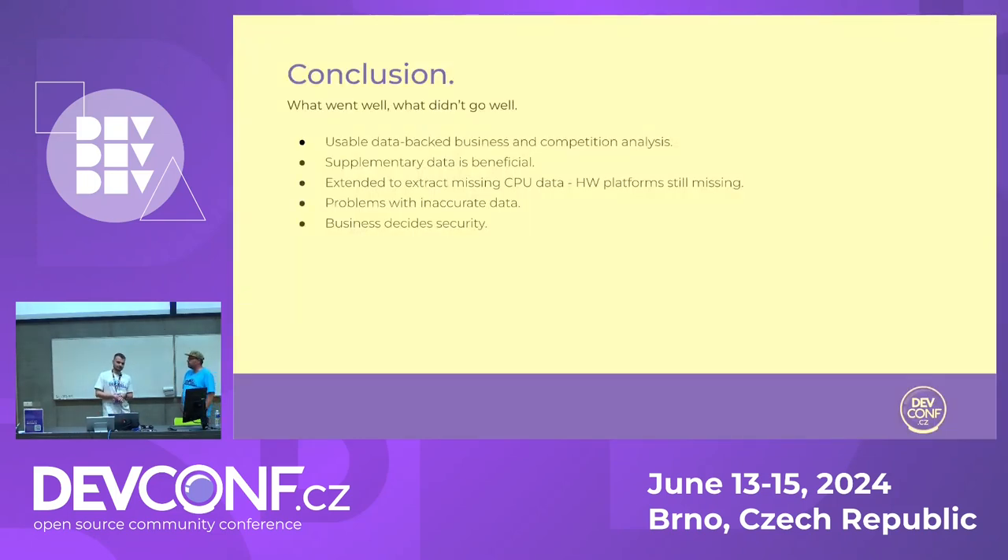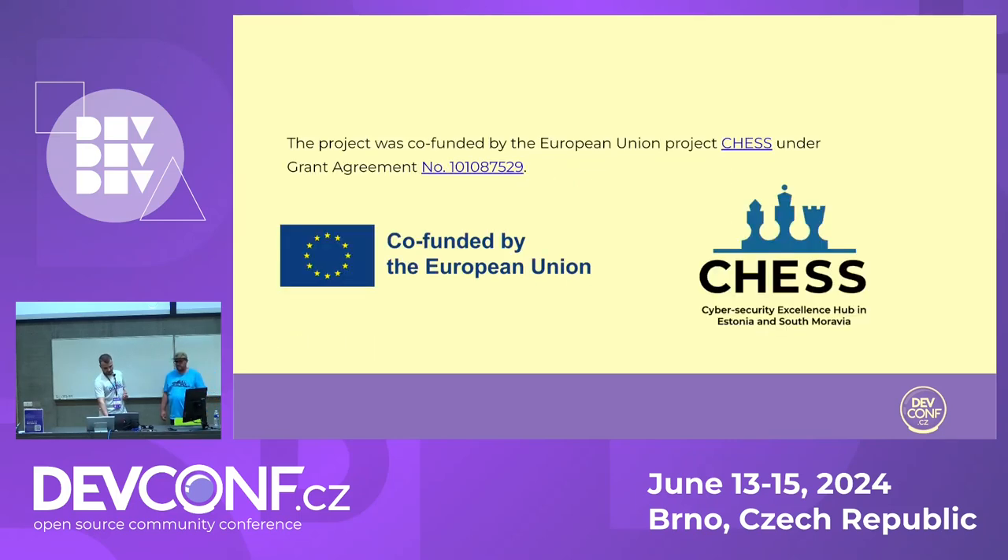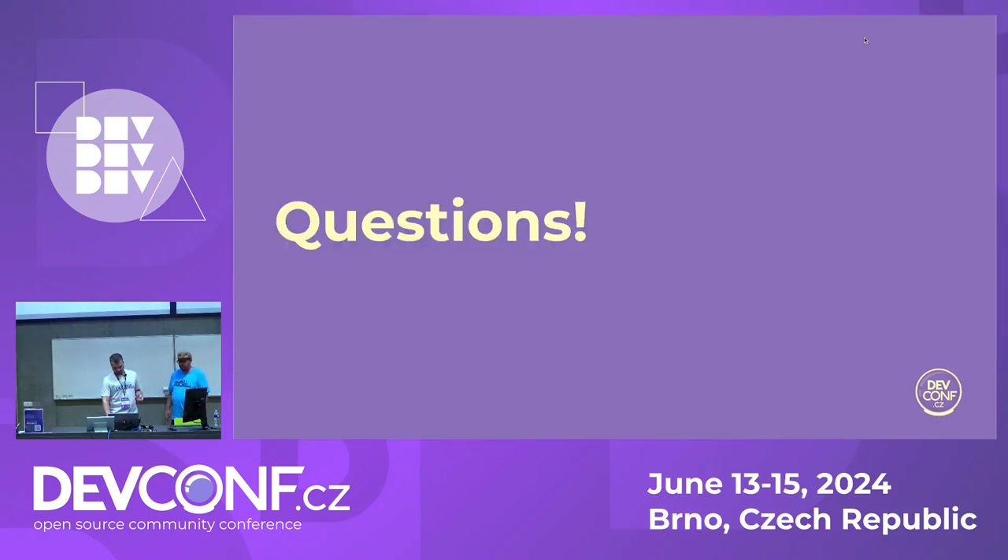In conclusion: we used the tool and dataset internally at Red Hat. It has allowed us to compare competition, what we are doing, and what laboratories are doing. Some supplementary data like lifecycle data can be beneficial — life cycles are not part of the dataset by default. There are sometimes problems with inaccurate data, and business sometimes decides over security. The project is co-funded by the European Union under the CHESS project. The QR code on screen links to the website, which you can also Google. Thank you for your attention — any questions are welcome.